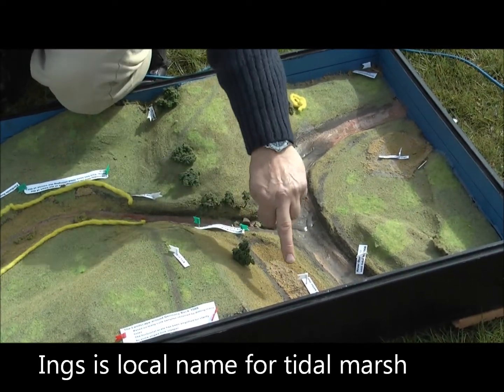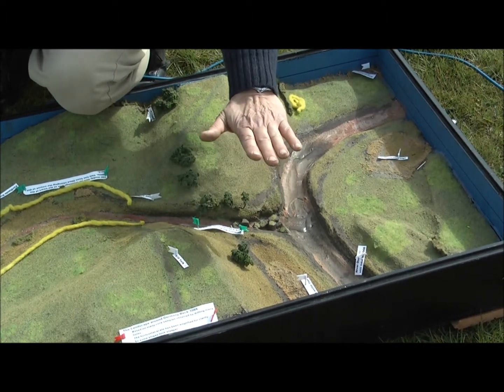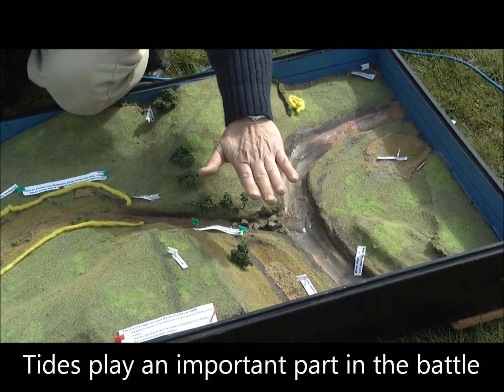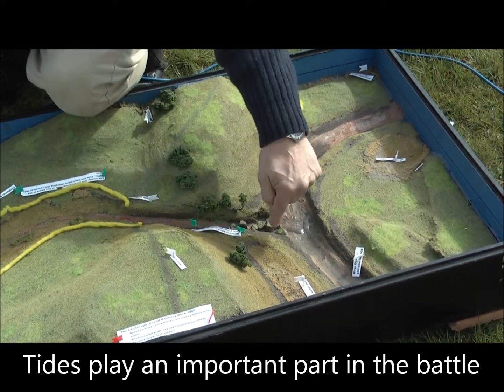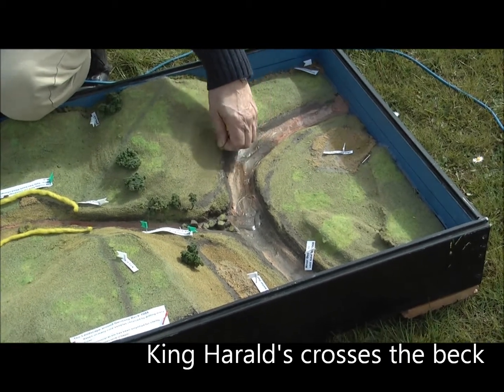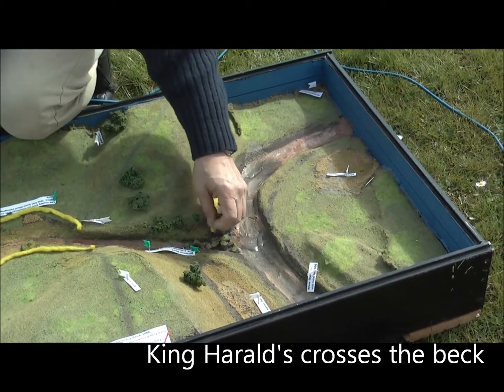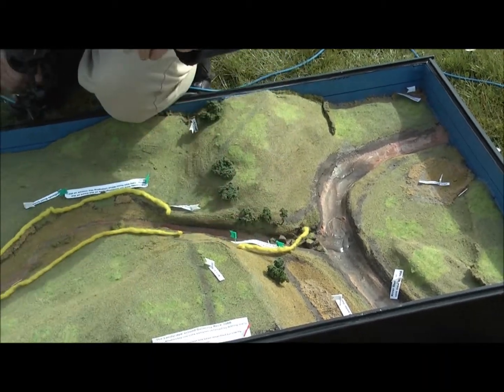This entire area is currently waterlogged with the very high tide and remains waterlogged, but the key turning point in the battle is going to be as the tide falls — this bank along the edge of the Ouse is going to be exposed. And when that happens, this army is going to come out and get across the river there and make its way up behind. But I'm jumping ahead.